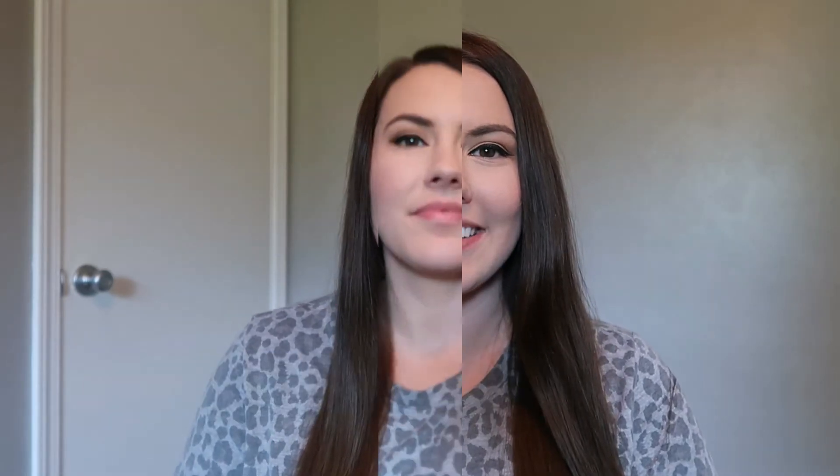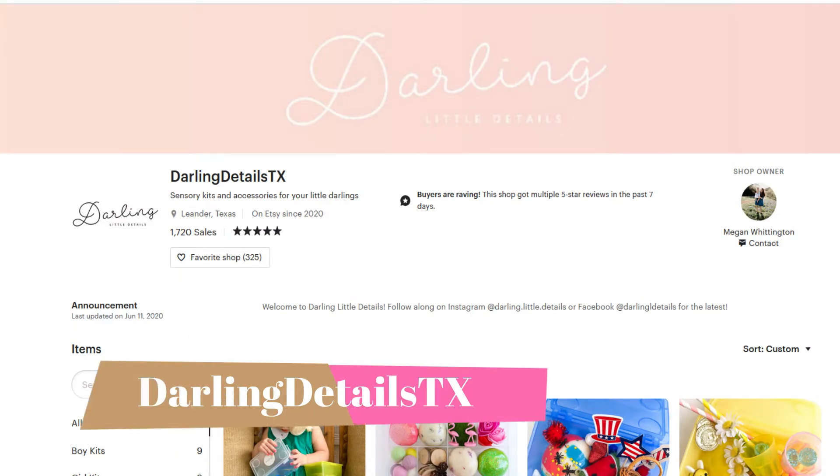The next Etsy shop we're going to talk about is called Darling Details. She makes play-doh kits and if you've never seen a play-doh kit, they are so cool. It comes in a little plastic container that you get to keep, which I love because you can store the play-doh and all of the little trinkets inside. The play-doh itself is amazing — it's homemade, super soft, not sticky, and it doesn't leave that film on a table like regular play-doh can.